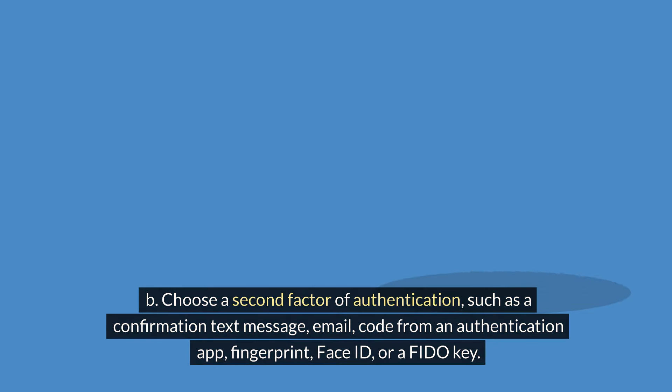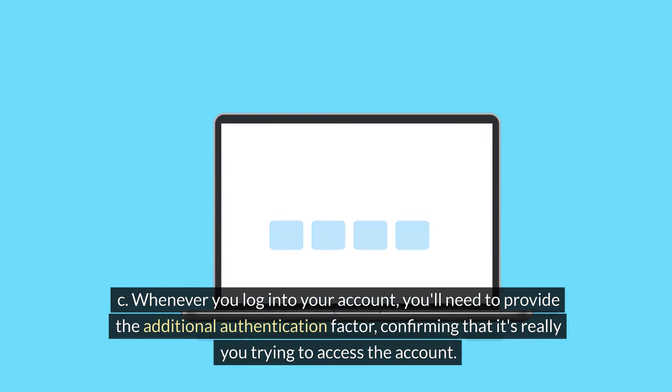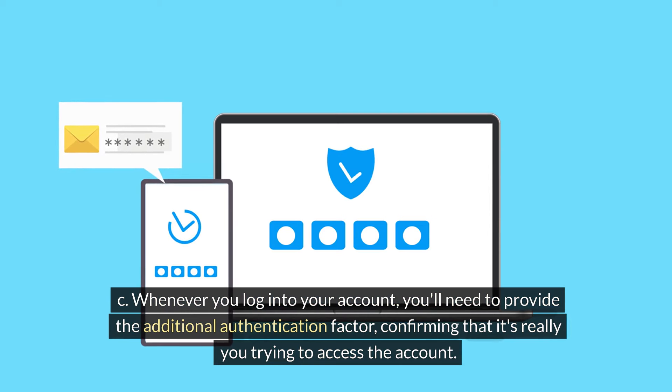B. Choose a second factor of authentication, such as a confirmation text message, email, code from an authentication app, fingerprint, face ID, or a FIDO key. C. Whenever you log into your account, you'll need to provide the additional authentication factor, confirming that it's really you trying to access the account.